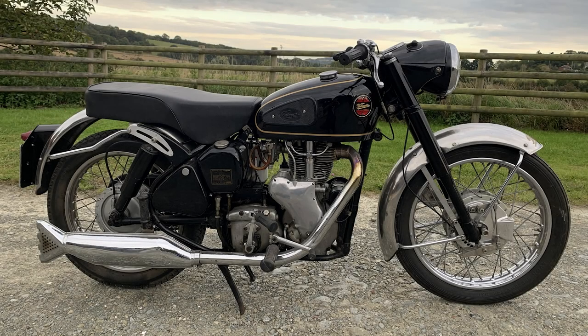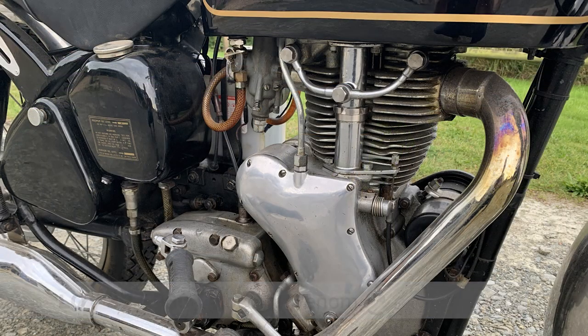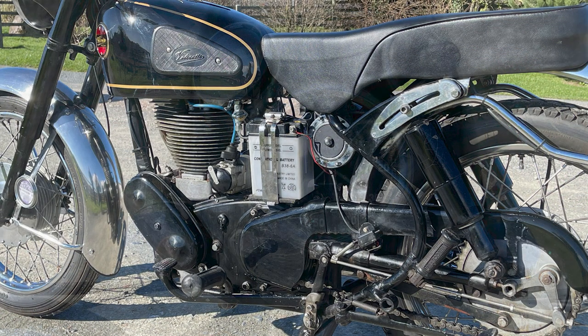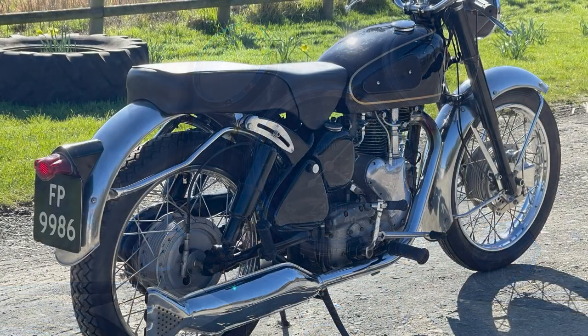1960 Velocette Venom — in the current family ownership from new, subject to an engine overhaul, a matching numbers machine. It started life in Cannock before being passed from father to son, and the son was based in Walsall. I just love the history.